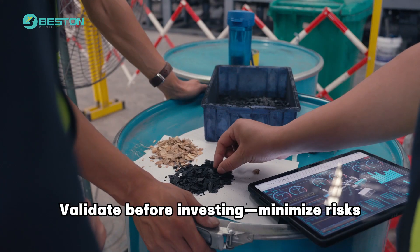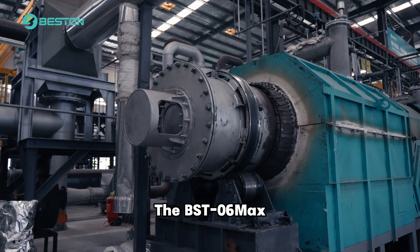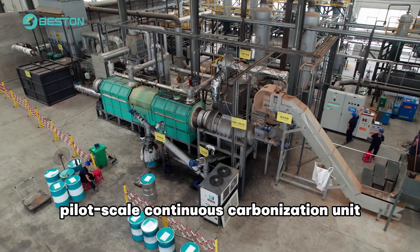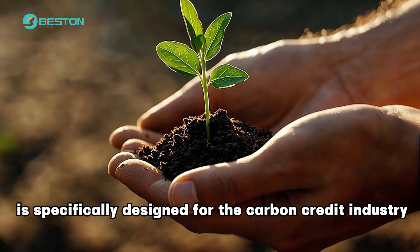The answer is here: validate before investing, minimize risks. The BST-06MAX pilot-scale continuous carbonization unit is specifically designed for the carbon credit industry.